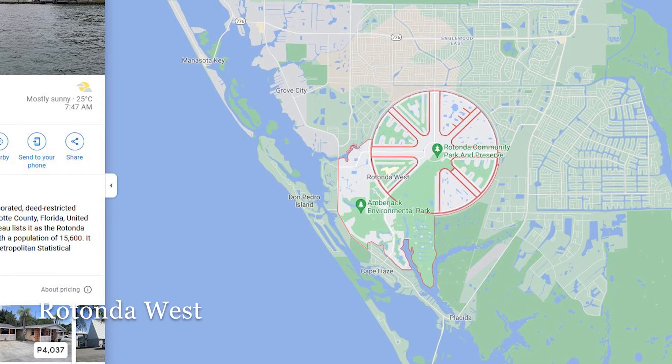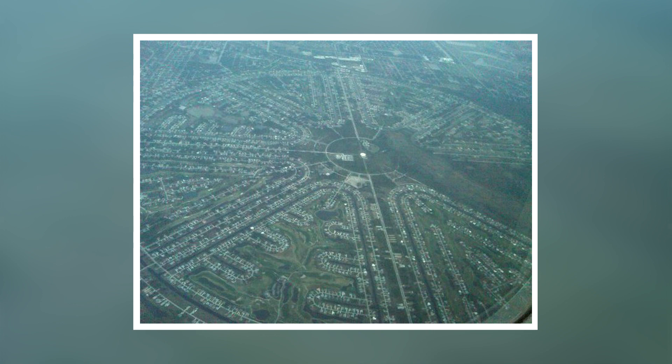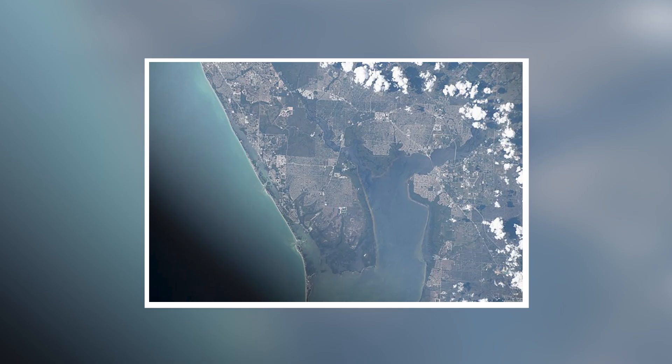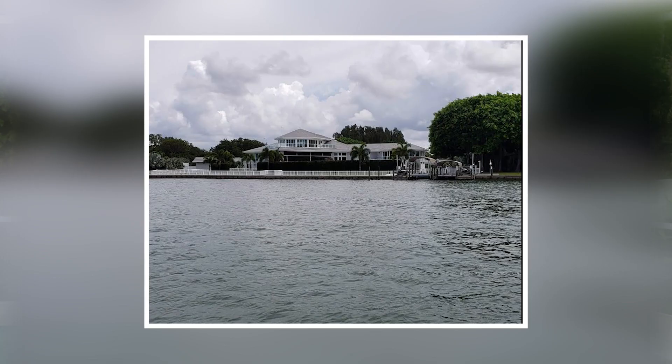Directly to the west of Gulf Cove is a community called Rotunda West. Rotunda West has a lot of canals and I often get the question — can you boat in these canals? None of the canals in Rotunda West actually lead anywhere. The community was originally planned back in the early 70s. It's a grand community that included golf — there are four or five different golf courses — and the vision was to have golf-to-golf access, but that access was never granted so the canals don't lead out.